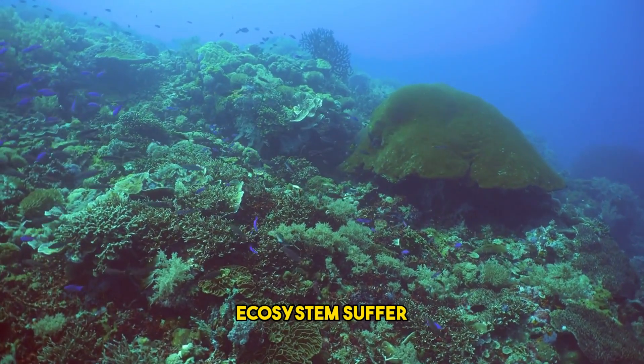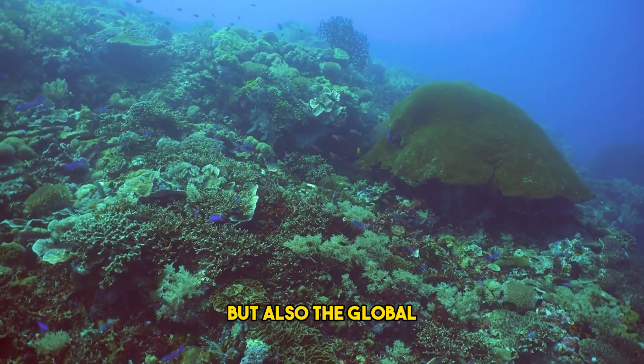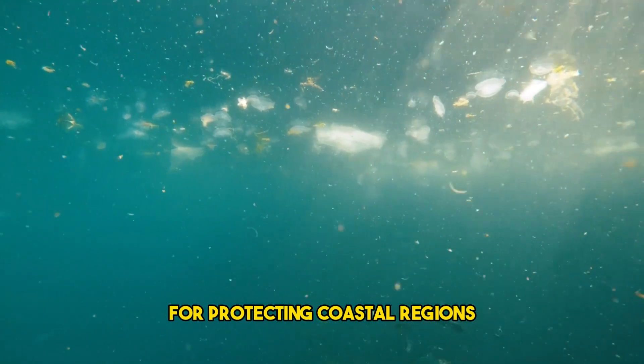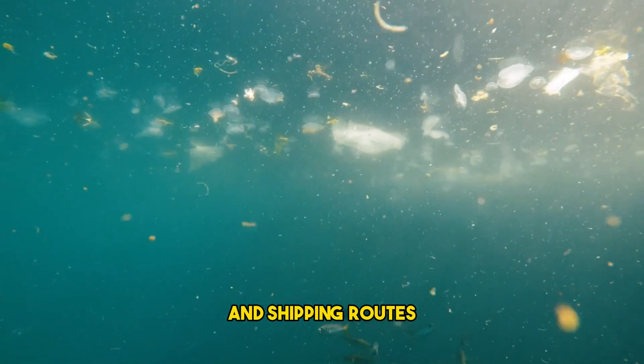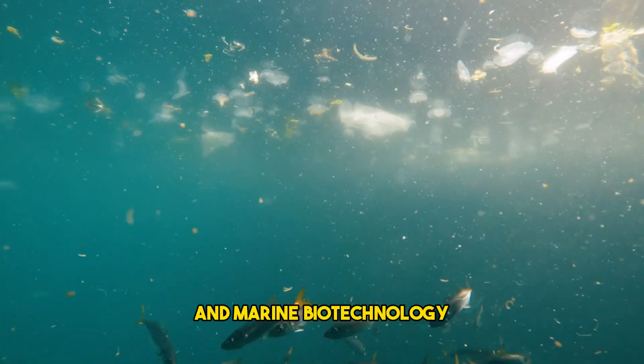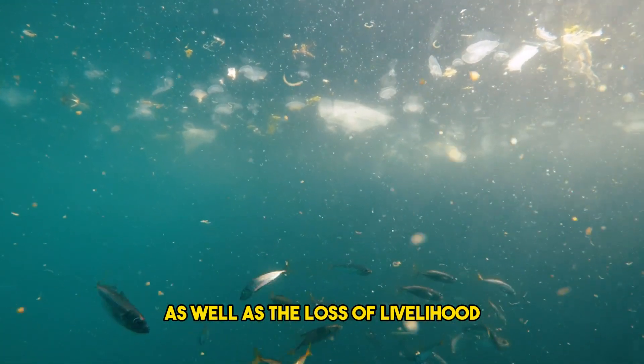Not only does the ocean ecosystem suffer as a result, but also the global economy that depends on it. There will be increased costs for protecting coastal regions, changes in trading and shipping routes, dips in the fishery industry, tourism and marine biotechnology, as well as the loss of livelihood and unemployment.